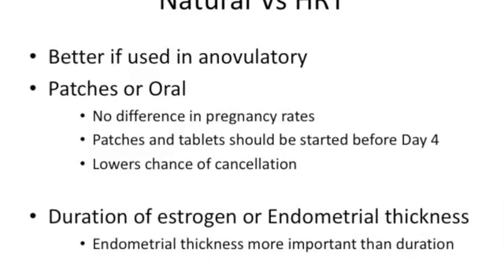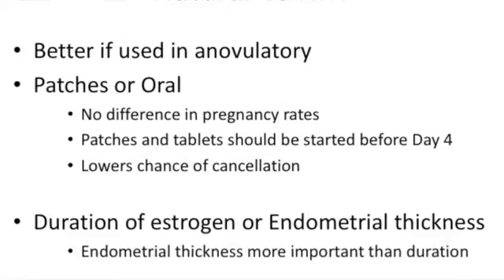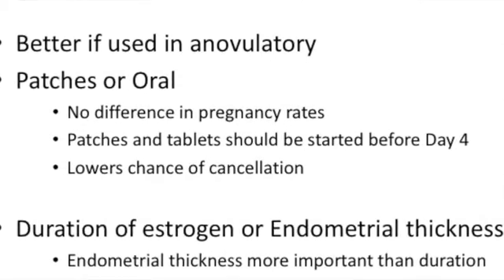When comparing natural versus HRT, HRT is better used in anovulatory patients where you cannot do a natural cycle. Whether you use patches or oral estrogen, there is absolutely no difference in pregnancy rates. Also, if you start tablets or patches, do not delay them — give them before day four, as that lowers the chance of cancellation. Importantly, it is not the duration of estrogen therapy that matters, but the endometrial thickness. Unlike progesterone, where the length of exposure matters for endometrial receptivity, with estrogen it is the thickness achieved that is important.